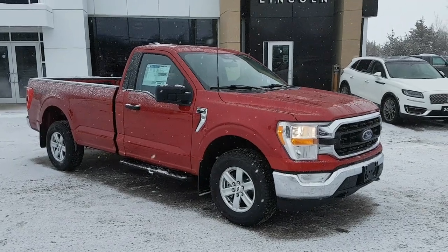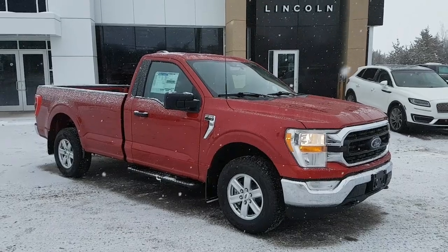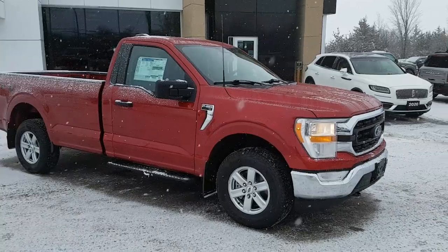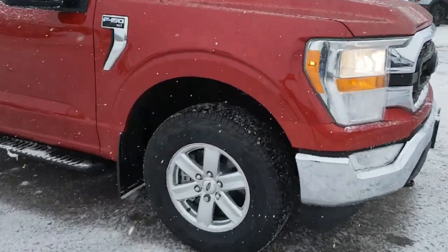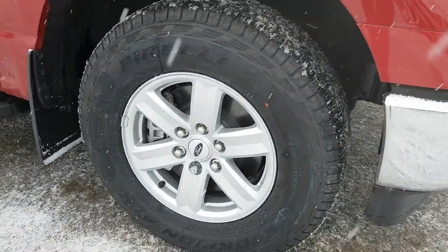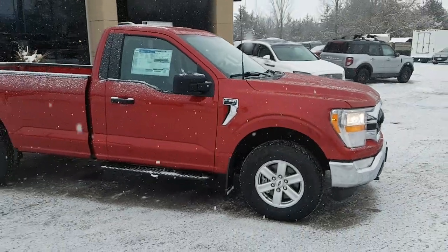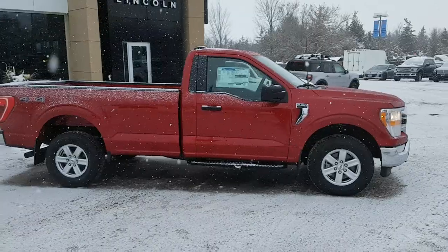2022 Ford F-150 regular cab in the Rapid Red Metallic color with tinted clear coat — a really nice looking truck, especially with the chrome accents. Rolling on 17-inch silver aluminum alloy wheels with all-terrain tires. It's an XLT 300A package and you do get that eight-foot bed.